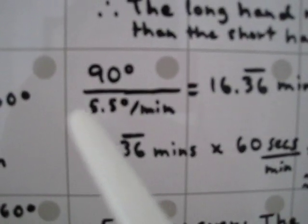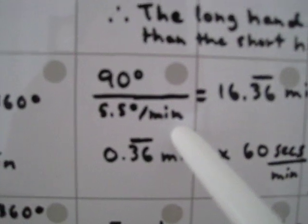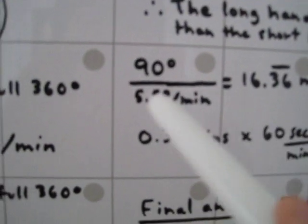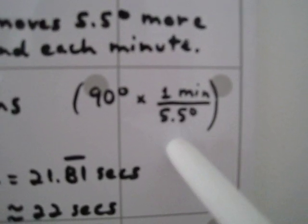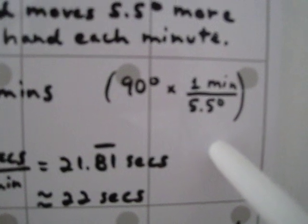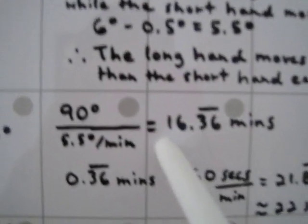Some of you might not know how to handle dividing by a fraction. When you have a fraction in the denominator, you can flip it and multiply instead of divide. So we flip 5.5 degrees per minute to get 1 minute per 5.5 degrees, then cancel the degrees. We come up to the same result — 16.36 repeating minutes. That's the minutes part.